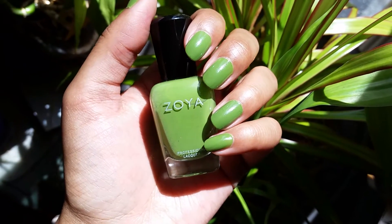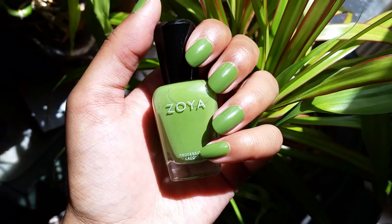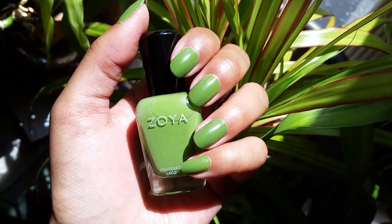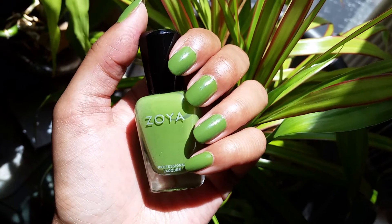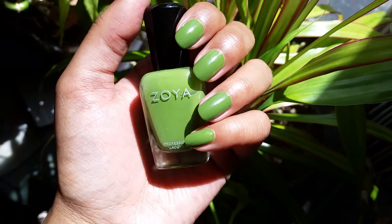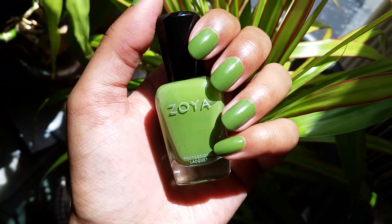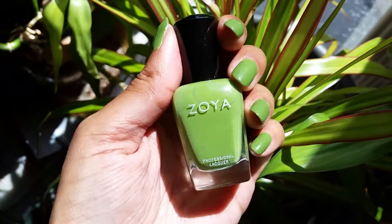Hi guys, so this is the nail of the day. I'm inside today because there are dogs barking — there's one that kind of sounds like a bloodhound, though I've only heard them in movies. Also, there are hummingbirds outside which are really cute, but they keep zipping past my head, which is a little disconcerting. So I'm inside today.